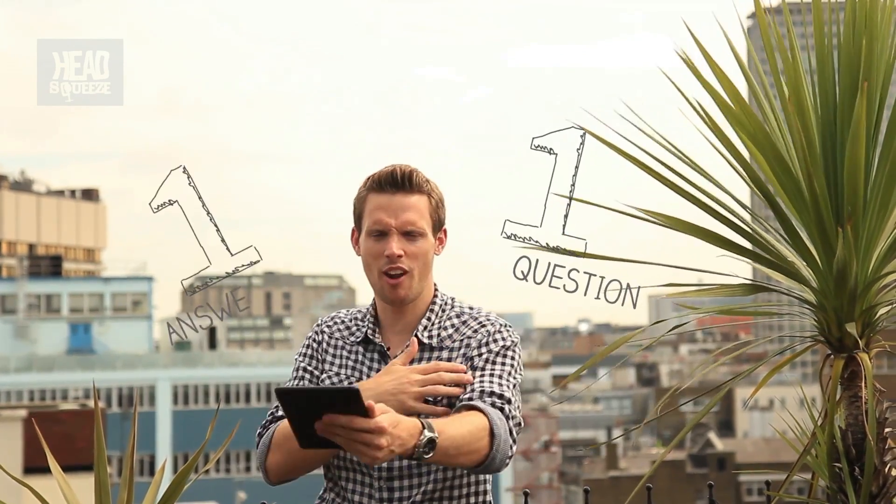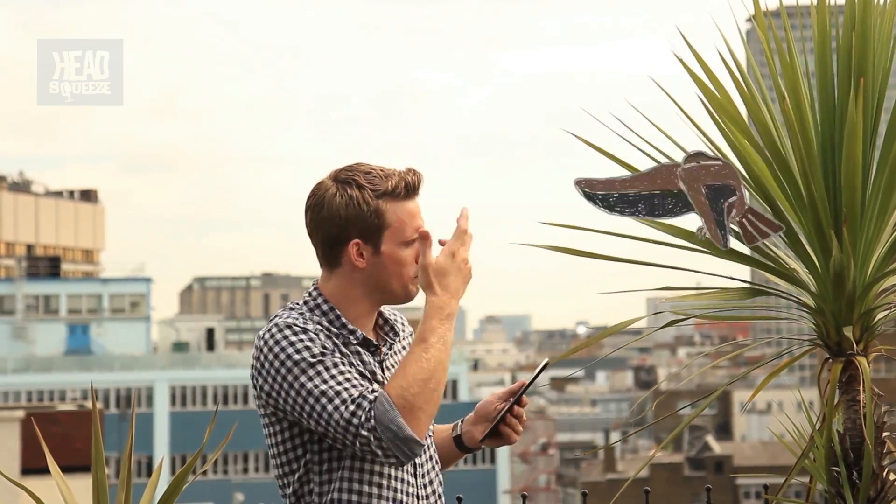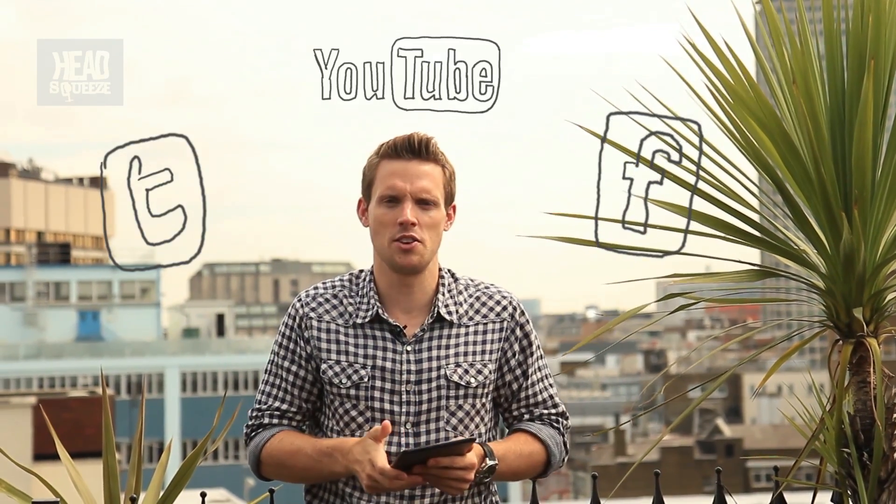So there you go — one question, one answer. Nice and short and sweet. We hope you like it. If you've got any more questions about sleep or about birds of the feathered variety, please do get in touch — Twitter, Facebook, or down below these videos. Until next time, happy head squeezing.